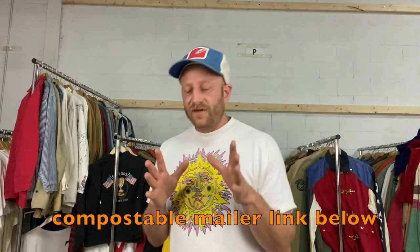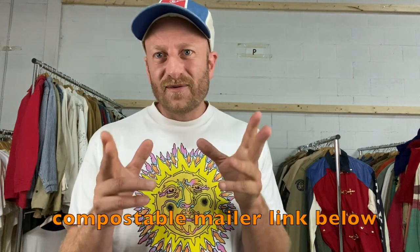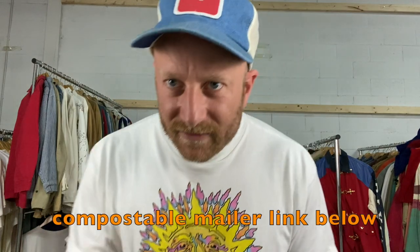Jesse, any last words? Jesse went somewhere. Okay, that's it. Thank you guys for watching. Like this video, subscribe to the channel, share it with your friends. See you guys again on another Polo Archives.